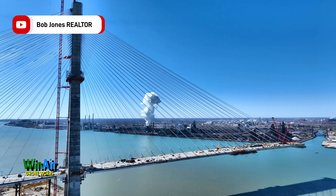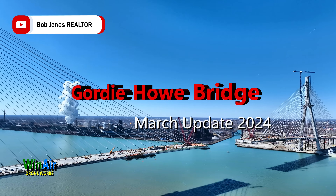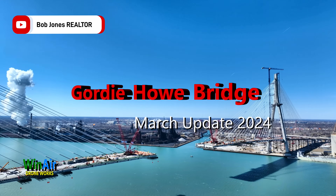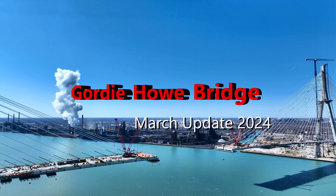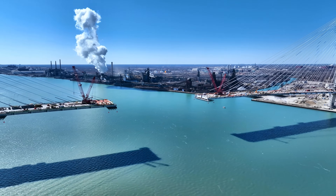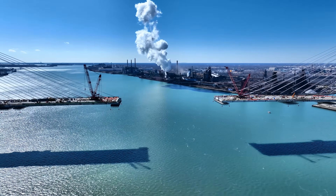Welcome to the March 2024 construction update of the Gordie Howe Bridge. The 2023-2024 winter weather has been better than expected, allowing progress to move steadily forward on all fronts of this magnificent international border project, crossing the Detroit River between Windsor, Ontario and Detroit, Michigan. Completion of the Gordie Howe Bridge is expected in the fall of 2025, barring any unexpected delays.